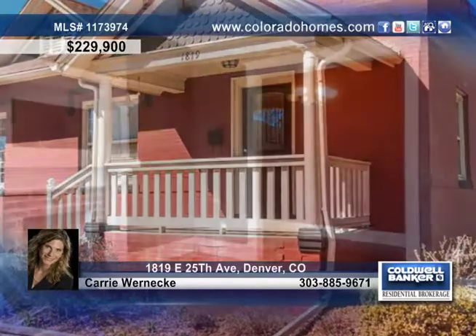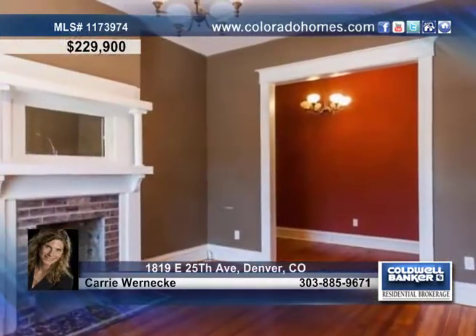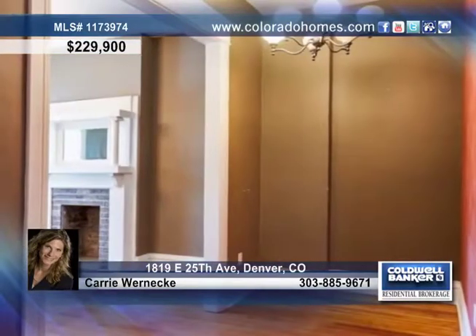This darling City Park half-duplex sits just blocks from the City Park golf course, the City Park, shops, and restaurants.